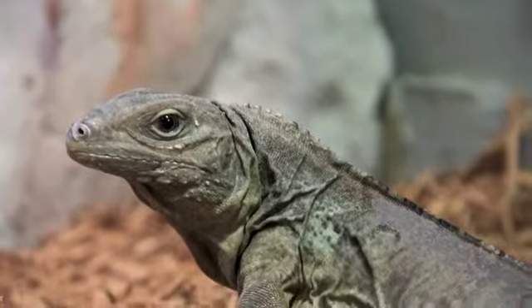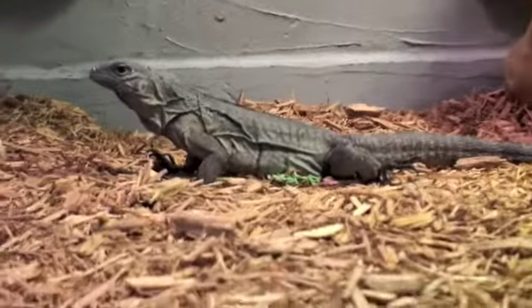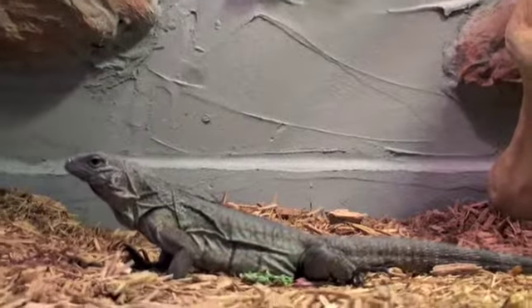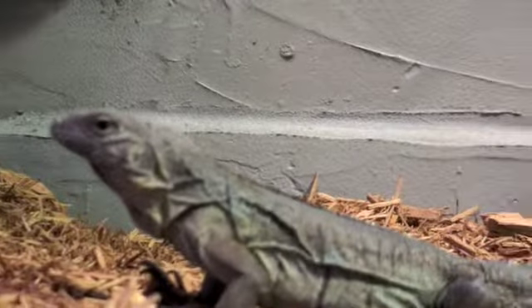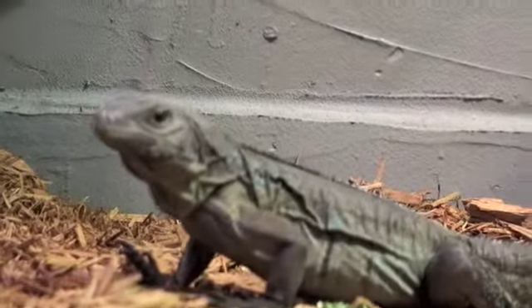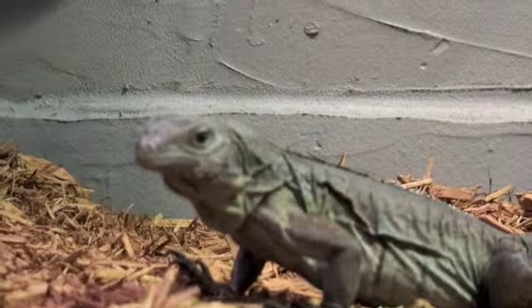Let me see if we can get him from a different angle in here. I don't know if he'll take something from my hand or not, but let's see. He sees my hand.